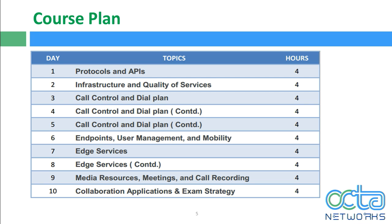The course plan covers all topics in our 10-day bootcamp, with 4-hour sessions each day. On day one, we cover protocols and APIs: SIP, SCCP, H.323, and MGCP, as well as SDP and media — early and delayed offer. We'll also look at how to analyze and troubleshoot SIP headers like name, number, URI, and privacy.